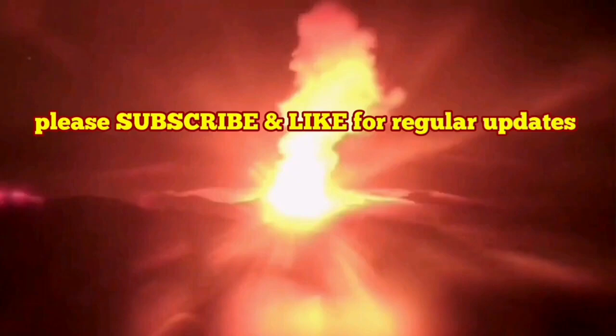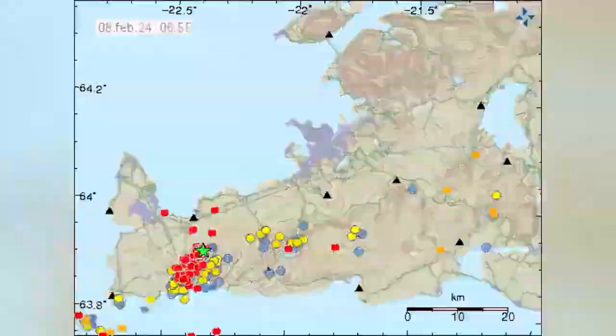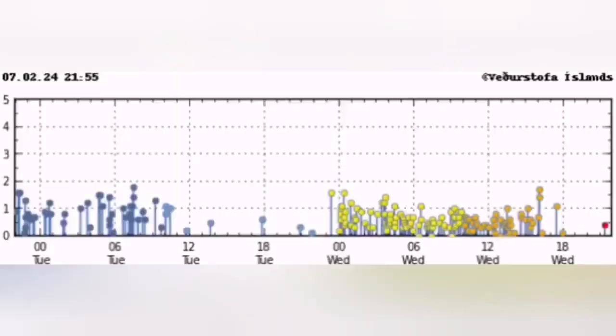How do we know the eruption has started? This is the Reykjanes Peninsula and this is the Schwarzsenghi volcanic system that we are talking about. You see a cluster of earthquakes appearing concentrated in a certain area, in this case near the Schwarzsenghi volcanic system.